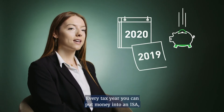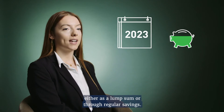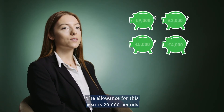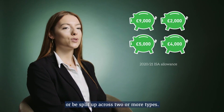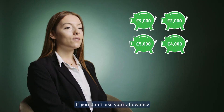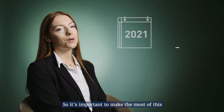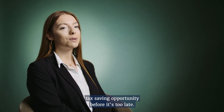Every tax year you can put money into an ISA, either as a lump sum or through regular savings. The allowance for this year is £20,000, which can all go into one ISA or be split up across two or more types. If you don't use your allowance before the end of the year, you lose it, so it's important to make the most of this tax saving opportunity before it's too late.